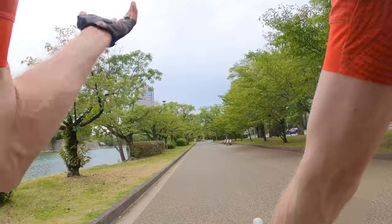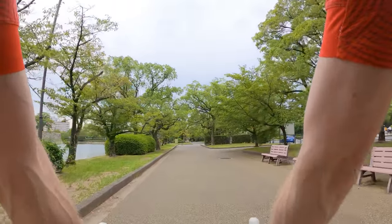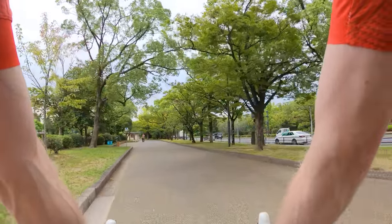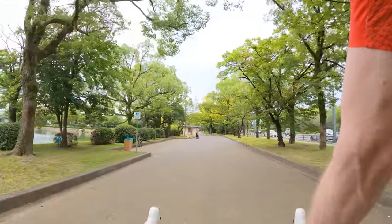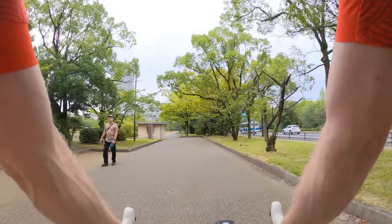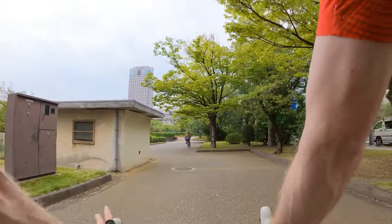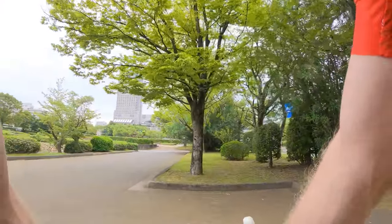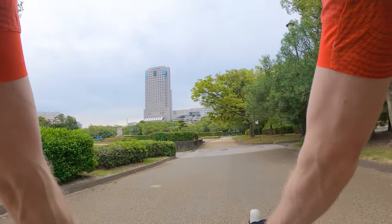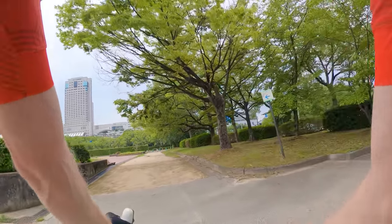We've got a little bit of cloudy weather today but that's okay. It's been really sunny the last few days and I've actually got a little bit sunburned, so I don't mind the cooler weather. It's a sign that it's the end of summer — we've had some crazy hot weather in Japan lately. There's a new delivery service called Walt — I'm not sure if it's international. We have Uber Eats here which has been really popular, but Walt seems pretty popular here in Hiroshima. I've never really seen it over in Nagoya.